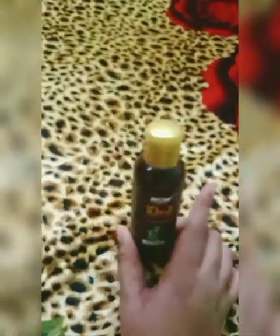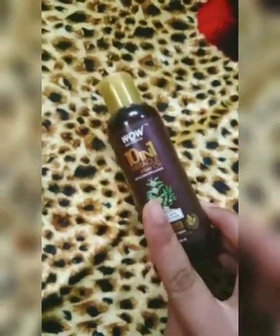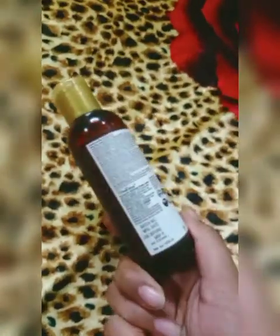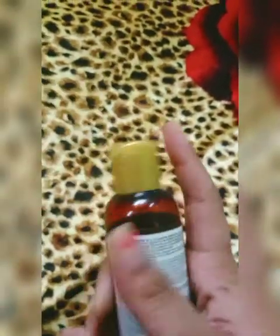After usage of one month, I am giving this review. It promotes our hair growth, and if you massage very properly, it also helps reduce hair fall.